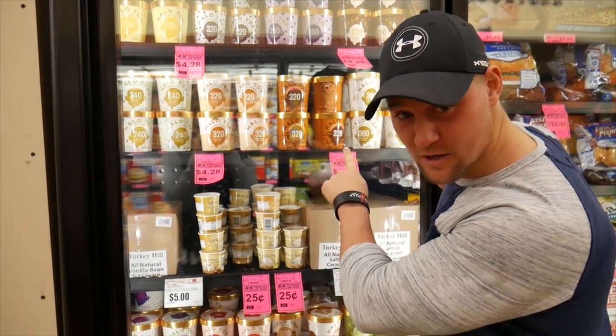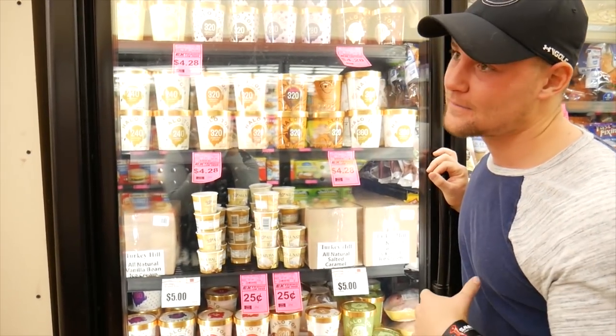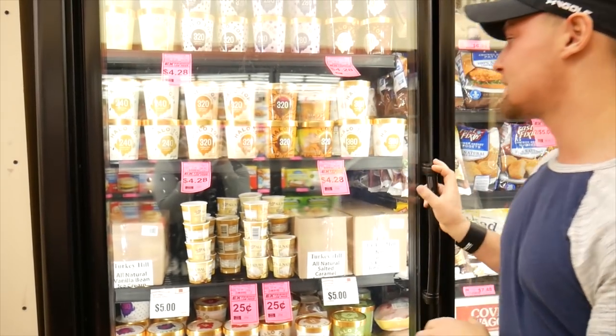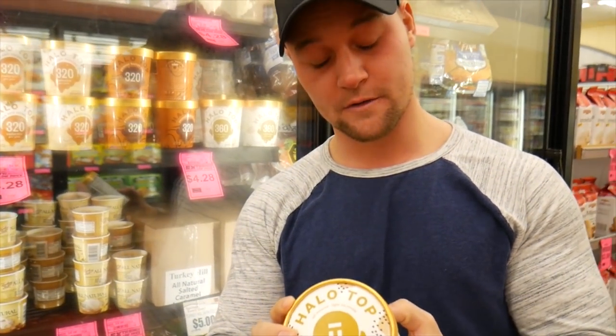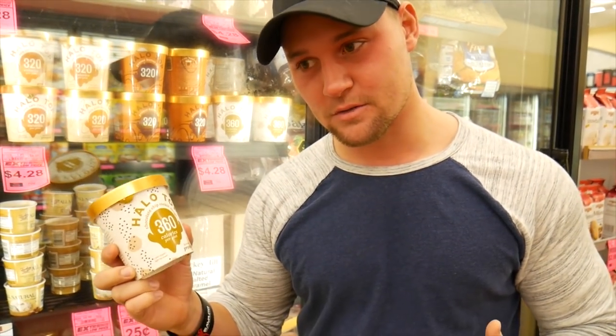A lot of people ask me about Halo Top ice cream - can you eat it on keto? If you eat it on keto it's super super sloppy lazy keto and I don't recommend it. It has 16 grams of carbs, seven grams of sugar, and five grams of sugar alcohol. It's much better than normal ice cream but it's still not quality food, so don't look for this as a crutch - eat quality food instead.